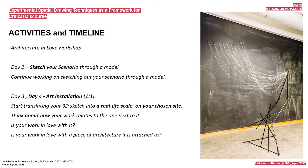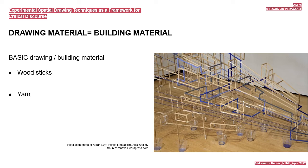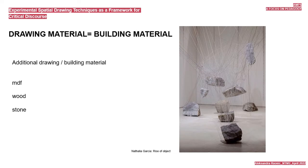How do we sketch in space? We start by translating drawing properties into material properties. The properties of a line can be translated as straight, hard wood sticks, or curved, soft yarn. Drawing material is our building material. Basic drawing/building materials are wood sticks and yarn. Additional materials would include a variety of things: wood, stone, MDF blocks, or mysterious objects, papers with messages.